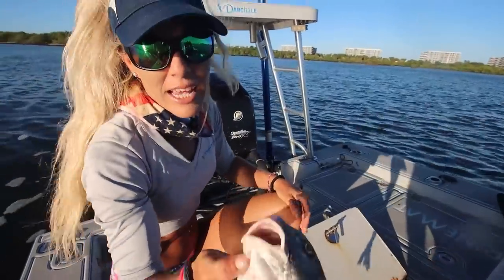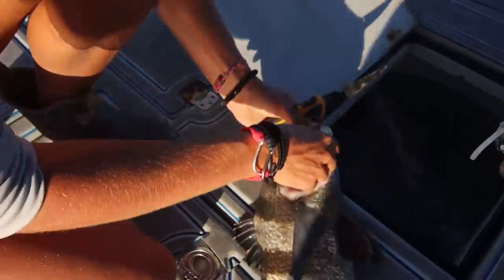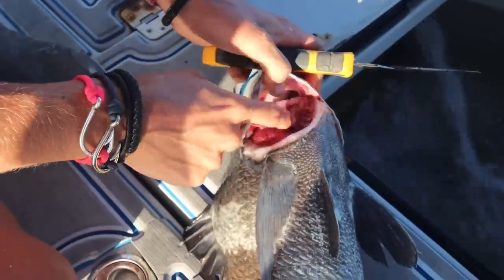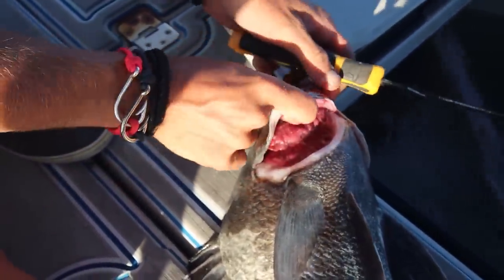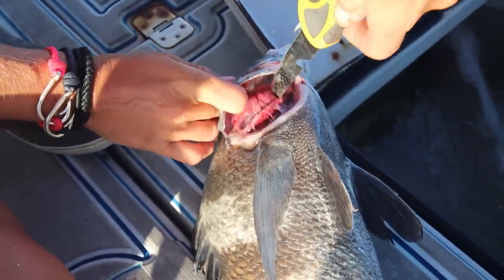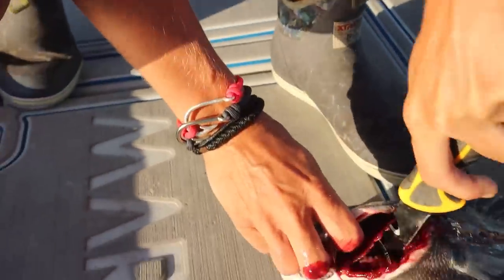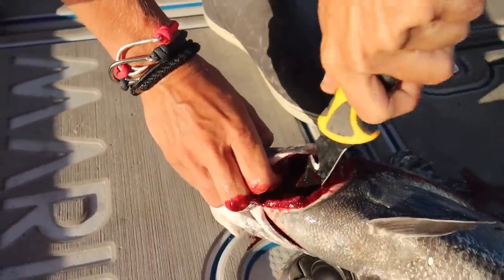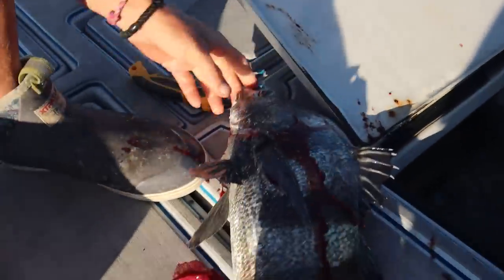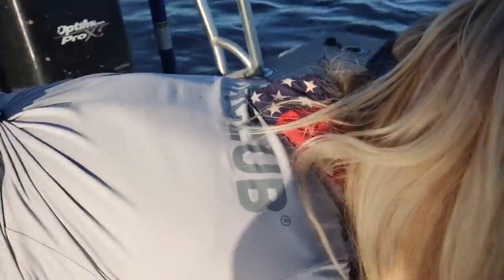This black drum is a keeper — 14 to 24 inches is the slot in my area, and this guy was just over 18 inches. In order to bleed them, I'm going to leave them in the well and bleed them out, then put them in the cooler. I want to rip these gill plates — it's really hard by hand with a black drum, so I use a knife and cut those gill plates. That's how we make the meat extra delicious. I've been bleeding a lot of my fish lately, both inshore and offshore.